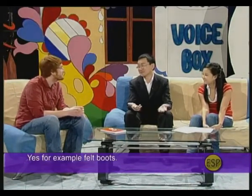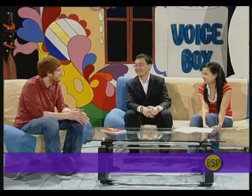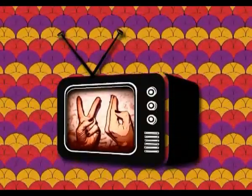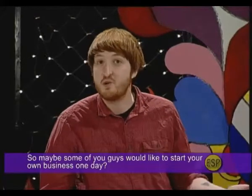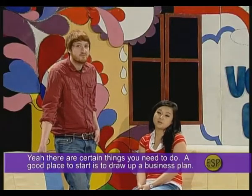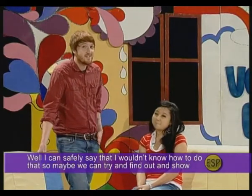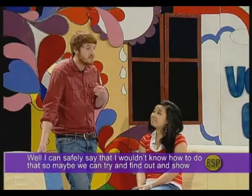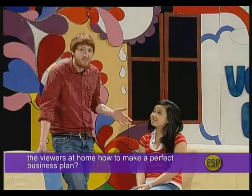Maybe some of you would like to start your own business one day. There are certain things you need to do, and a good place to start is to draft a business plan. So maybe we can try to find out and show the viewers at home how to make a perfect business plan.